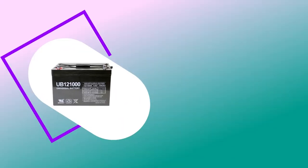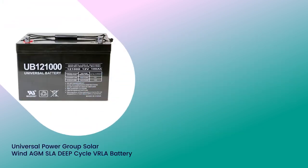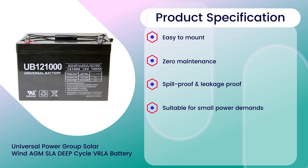Number 4: Universal Power Group Solar Wind AGM VRLA Deep Cycle Battery, 4.4 rating out of 5. Vehicle service type: Marine, Solar, etc. Specifications: Easy to mount, zero maintenance, spill proof and leakage proof, suitable for small power demands, resistant against shocks and vibrations.